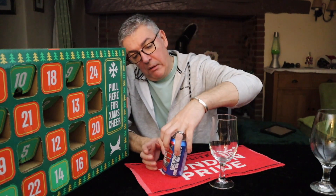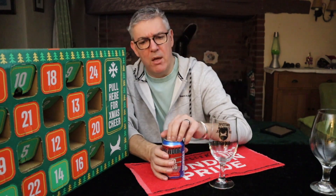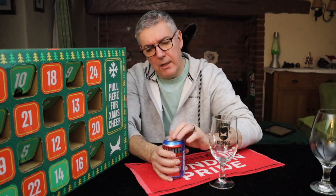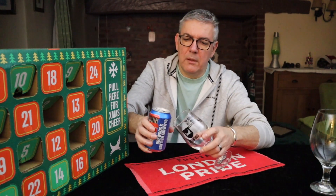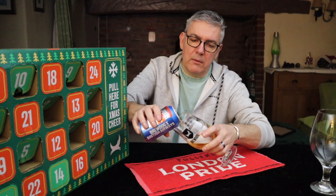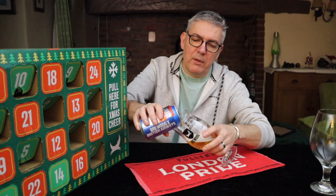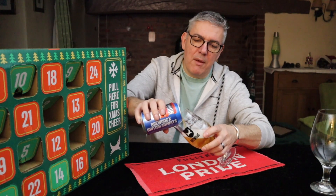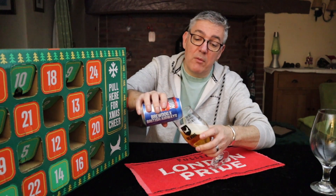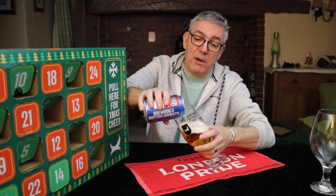Dunno. Have you flown? Have you had a Brewdog on a plane? Let me know. I am waffling, let's get this open. See if I can pour this one without getting a massive head. And it's an IPA so what am I going to get — bags of grapefruit?